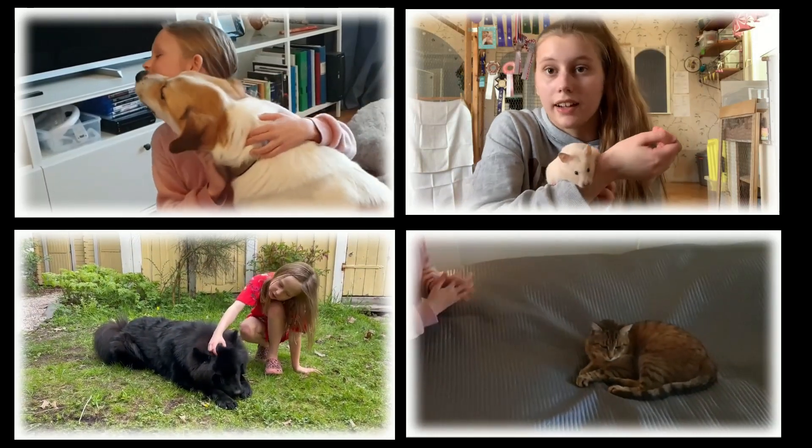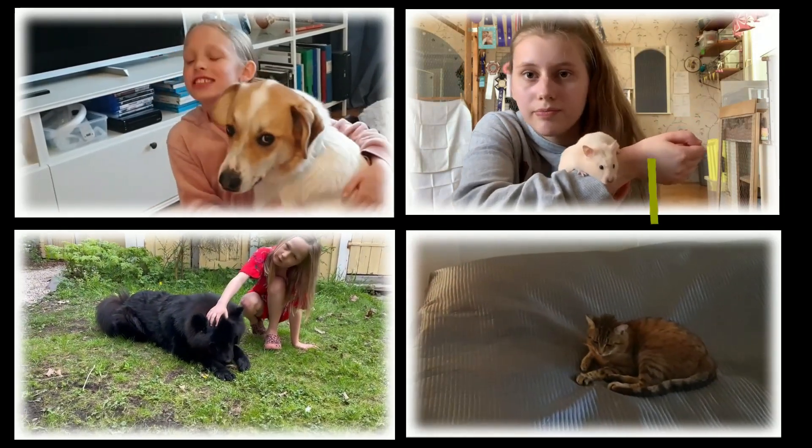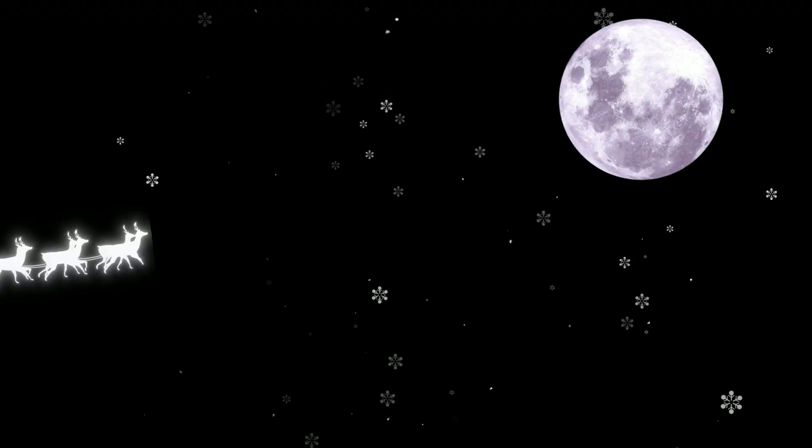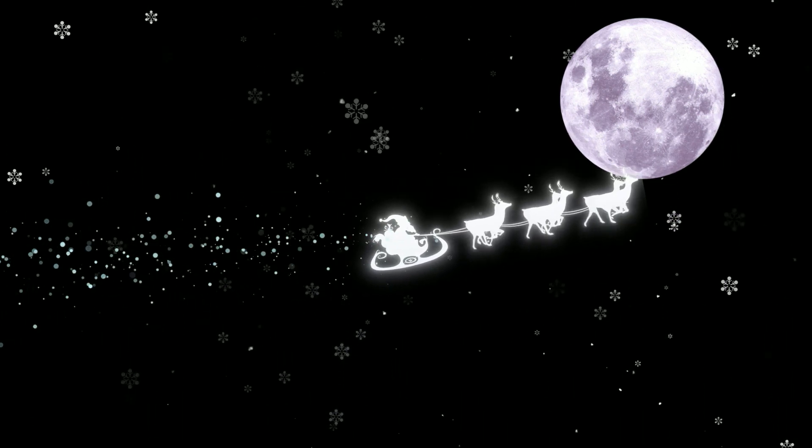Det var allt för den här gången. Men vi är tillbaka igen som vanligt nästa vecka på tisdag. Missa inte det. Tack till elever och personal vid Kåp.